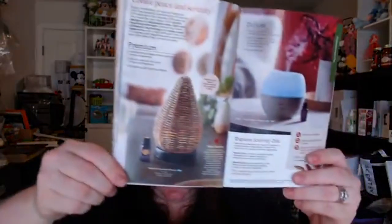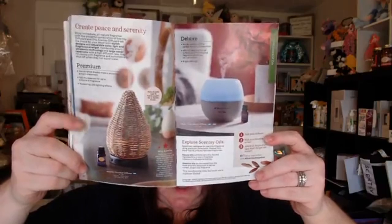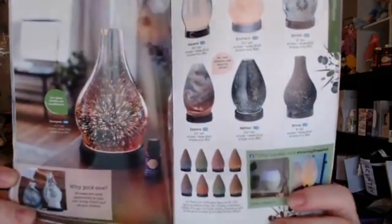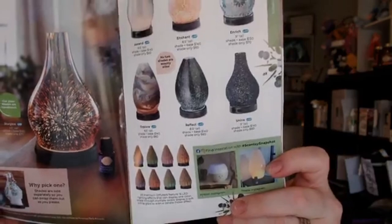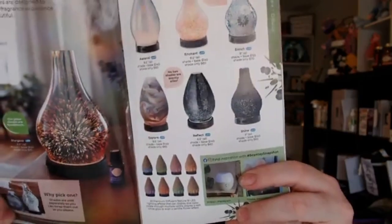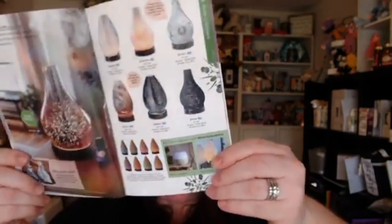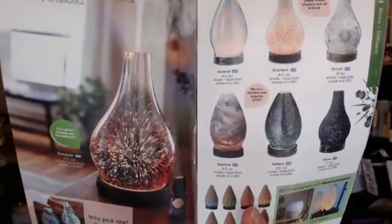Essential oil diffusers — I have many in my house. This one is more cost efficient; the reservoir is twice as much. This other one is more for the aesthetics and look of a diffuser, and it lasts a really long time. Both of them shut off when the water runs out. My absolute favorite is the Stargaze — they all change colors. The premium ones have 16 different light settings and a 4-to-8 hour diffusing time, where this one has 8 light settings and on low I've had the water last over 24 hours. The shades are all interchangeable on the premium ones. I absolutely love the Stargaze.